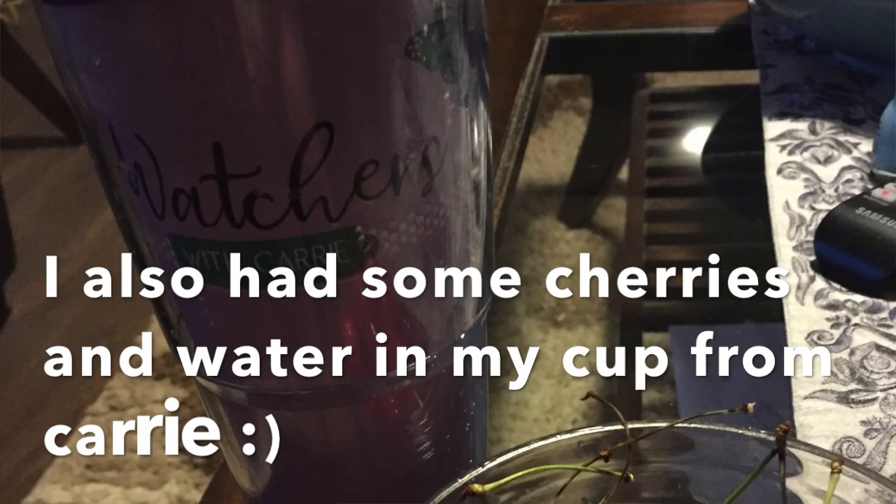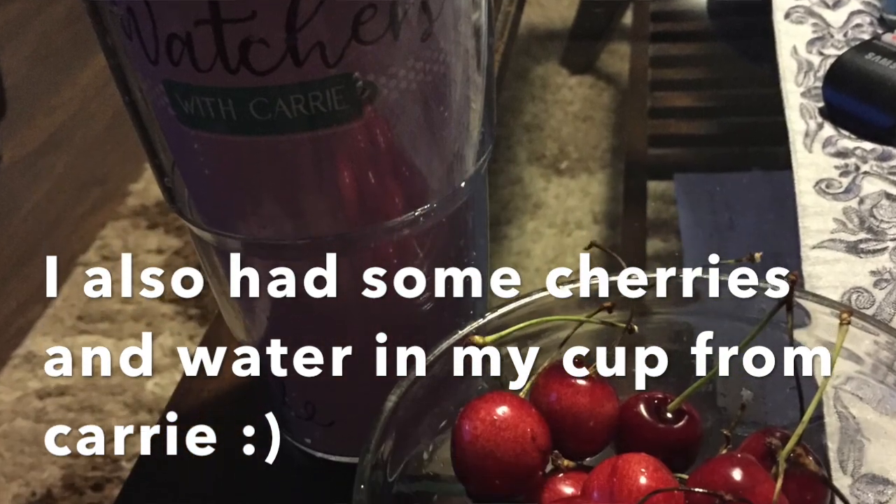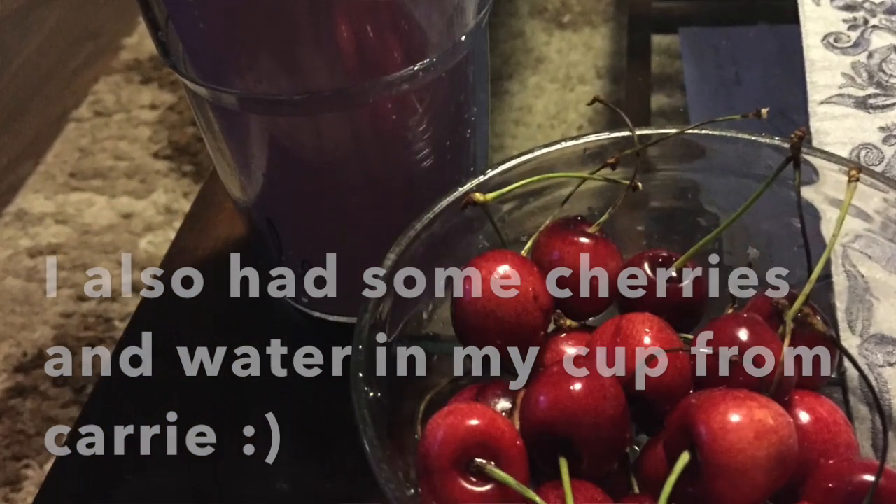Let me know down below if you've tried these and what your favorite WW snacks are. I'm going to end the day with 28 points — I'm going to finish them but I still get a blue dot. So 28 out of 23 is much better than what I was doing last week, so that's a win for me. Thank you so much for watching and we'll see you guys in the next one.